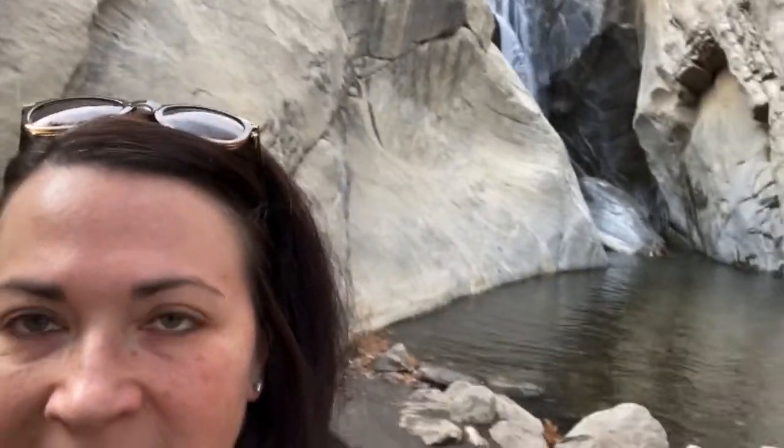Hey guys, we made it to the waterfall which is kind of like the big attraction that you want to see on this hike. It's kind of crazy — there's like a little waterfall here in Palm Springs. So now we're going to start walking back.